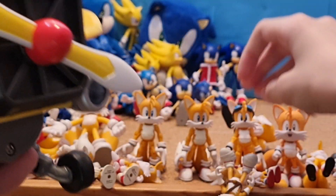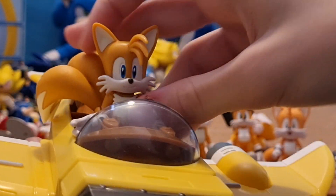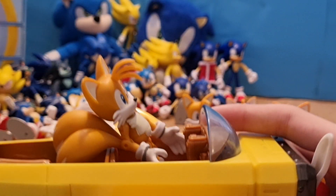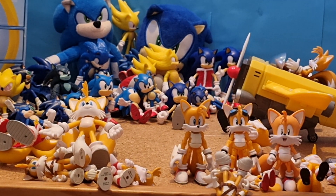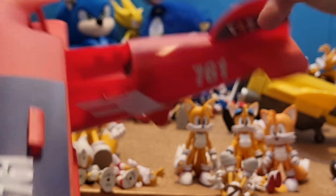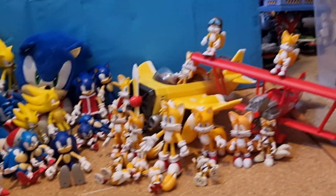I always thought it looks better if you get the Jazzwares Tails, put the tails like that, put his arms forward, and then put him in there. Just look how good that looks — it fits perfectly. I also have the Jakks Pacific 2.5-inch Movie Tornado for the 2.5-inch Movie figures. I think that is all of my Tails figures. It hasn't gotten quite as big as my Sonic figures yet, but still quite a few new ones since last year.